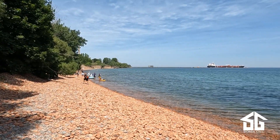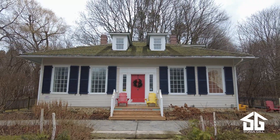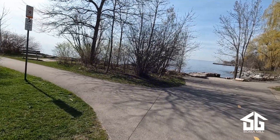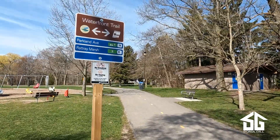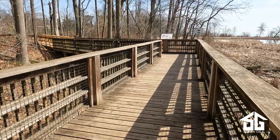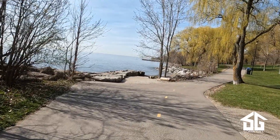Lakeside Park is great for taking the kids to the play structure and splash pad. Meadowwood is home to the Bradley Museum and winds down to a quiet beachfront view. Jack Darling is the perfect place for large gatherings of friends and family and also offers play zones and sunny walking trails along the water. Rattray Marsh Conservation Area is a gorgeous protected environment that educates about local flora and fauna and is mostly shaded on a hot sunny day.